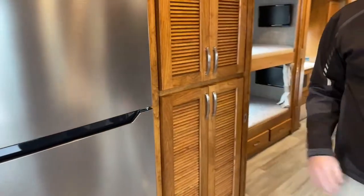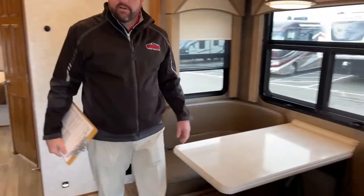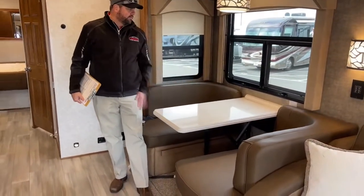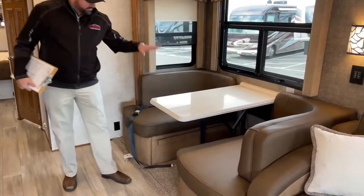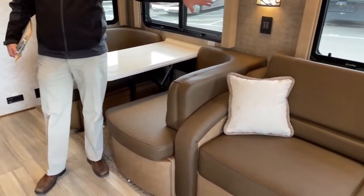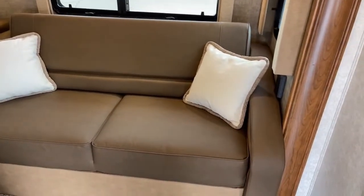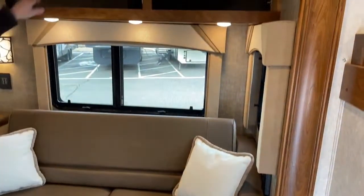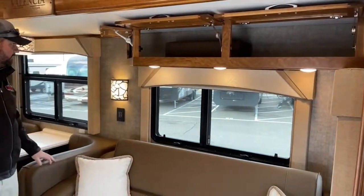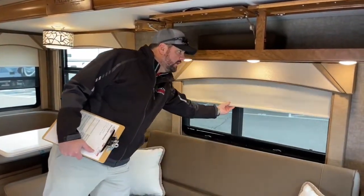We've got the booth dinette, which seems to be ordered about 95% of the time. They do have an option for a freestanding table and chairs, but the booth dinette is comfortable. It drops down and makes into a bed. And then the sofa — it's a fold and tumble sofa, so you're on the cushions, not an air bed. That's a nice feature. Good storage, and here's one of the cushions to make the dinette into a bed. You've got all roller shades, day and night, throughout all the windows.